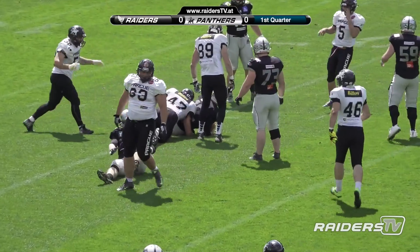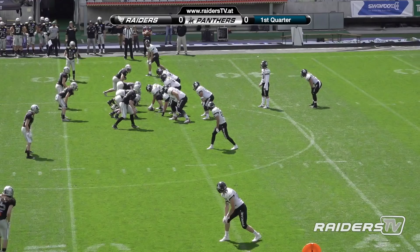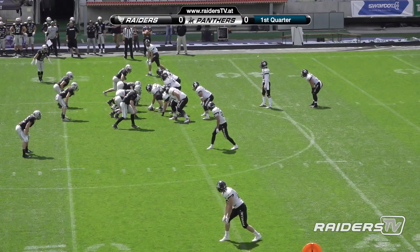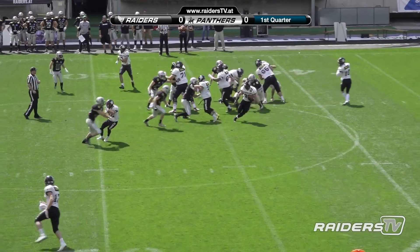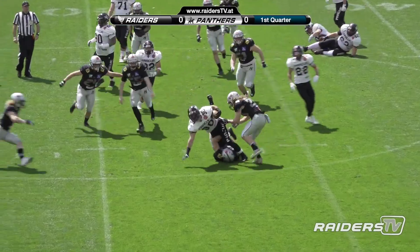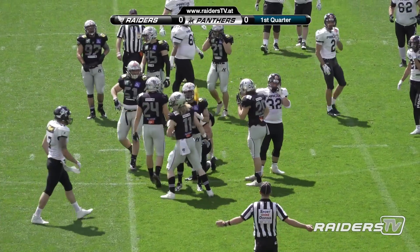Shelton goes down on a sack, number 47, Mika Andre. 20 personnel, so it's two running backs, zero tight ends. Snap again a little bit high. Straight handoff, he bounces out, and that's a late, late hit from Enrico Martini.